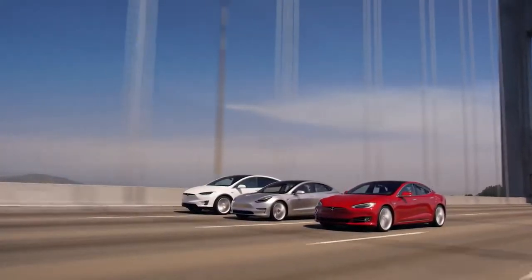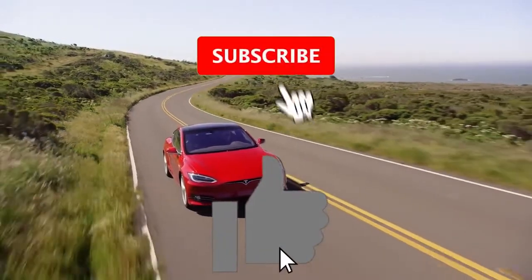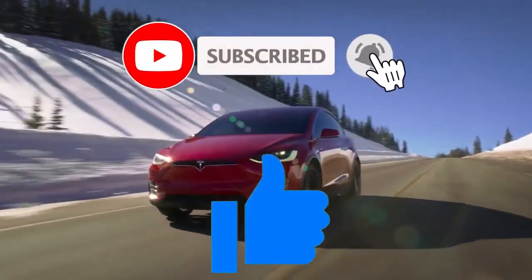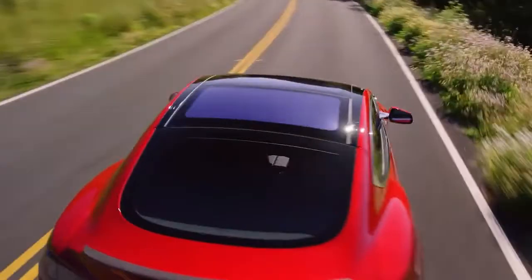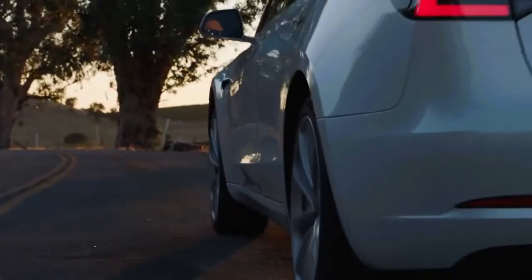We must begin with two quick points. One, subscribe to the channel and hit the like button. Number two, no prices are included for any of the vehicles on this list. You can safely assume it's a lot. Okay, here we go.